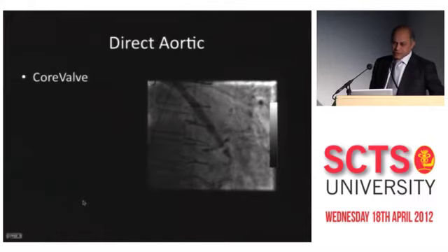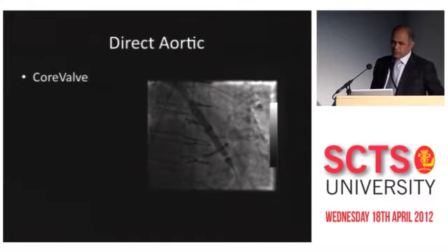Medtronic also has CE mark indication for this approach. This clip borrowed from Uday shows a right-sided approach, and you can see he has treated a mitral flow valve with a CoreValve going through the aortic approach.